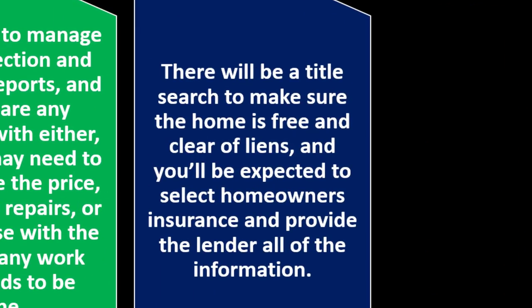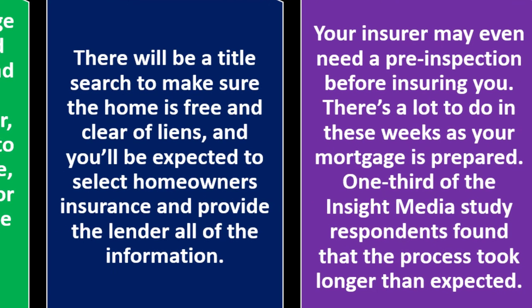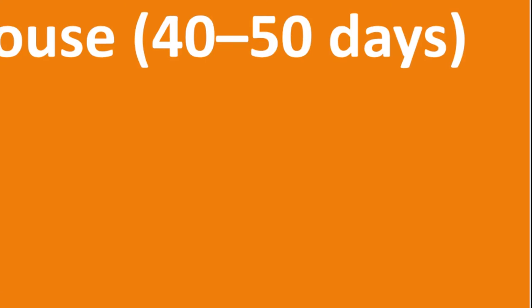There will also be a title search to make sure the home is free and clear of liens, and you'll be expected to select homeowners insurance and provide the lender all the information. Your insurer may even need a pre-inspection before insuring you. That's a lot to manage while the mortgage is being prepared. In fact, one third of Insight Media Study respondents found that the process took longer than expected.